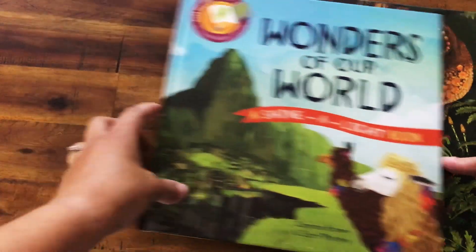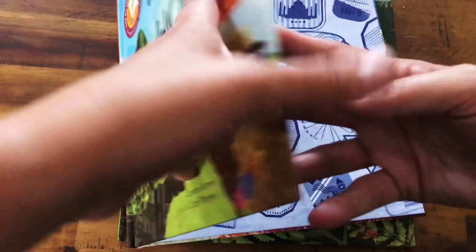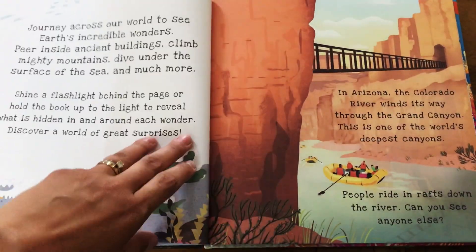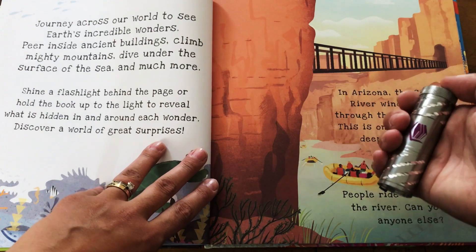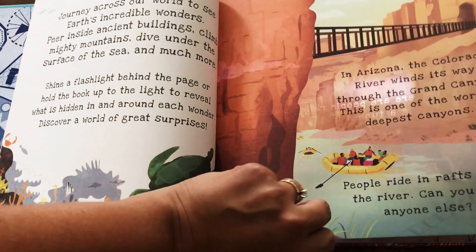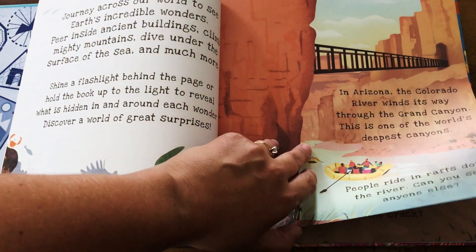First I'll show you inside Wonders of Our World. The cool thing about this series is you read it like a normal book, but then you take a flashlight — or you can use sunlight, lamplight, or cell phone light — and you shine it behind the page and it reveals more to the picture that you can't see otherwise.